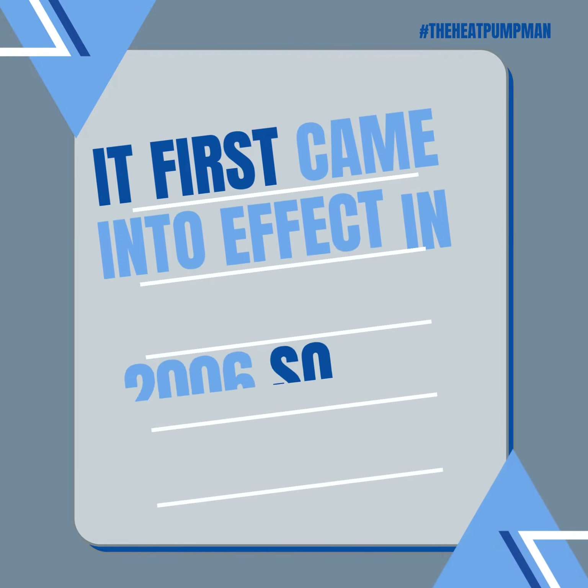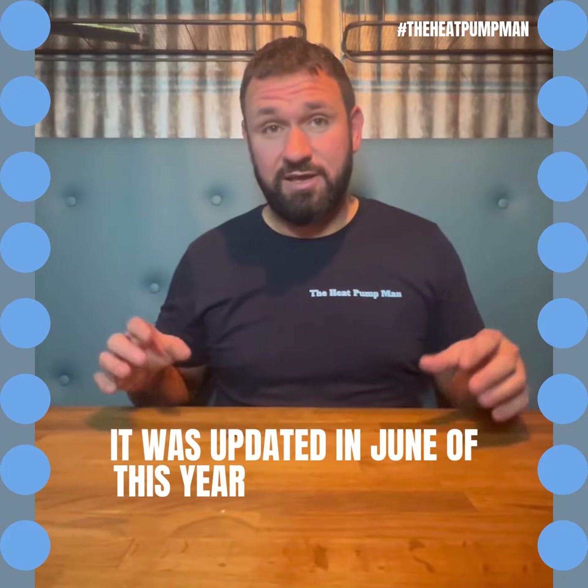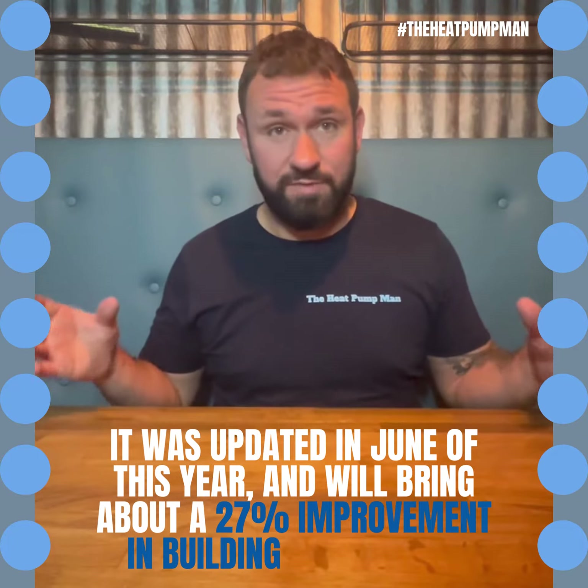It first came into effect in 2006, so why are we talking about it now? It was updated in June of this year and will bring about a 27% improvement in building emissions.